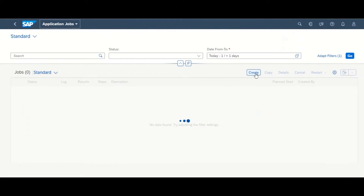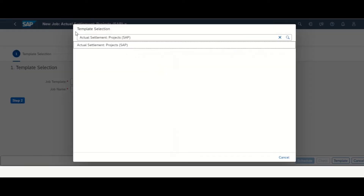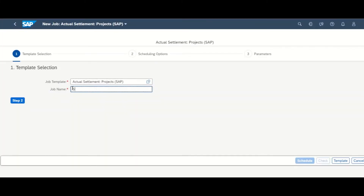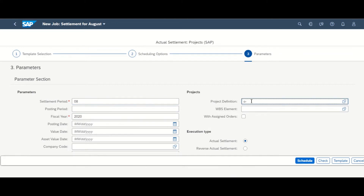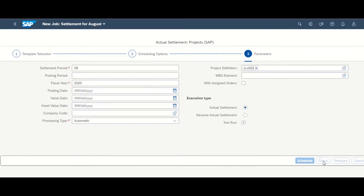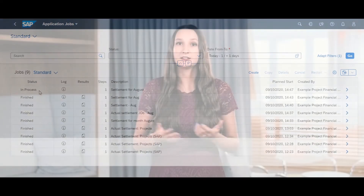With the new app we are introducing a new template, the Actual Settlement Projects, which allows project financial controllers to schedule periodic accounting jobs for a project or a work package with less manual effort. On top of that, you as a project financial controller can consume the most up-to-date results to better analyze and detect potential risks and take corrective measures at an early stage if needed.